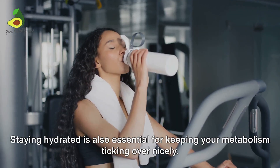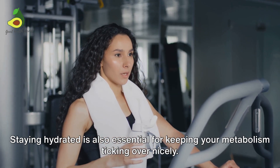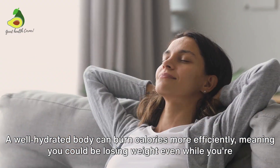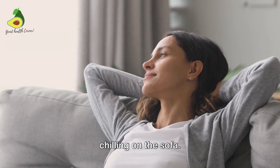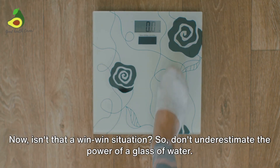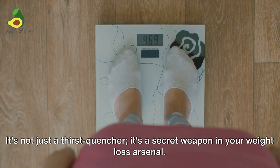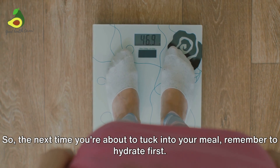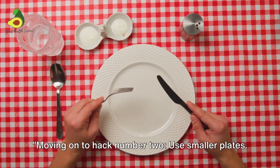But the benefits don't stop there. Staying hydrated is also essential for keeping your metabolism ticking over nicely. A well-hydrated body can burn calories more efficiently, meaning you could be losing weight even while you're chilling on the sofa. So don't underestimate the power of a glass of water — it's not just a thirst quencher, it's a secret weapon in your weight loss arsenal. So the next time you're about to tuck into your meal, remember to hydrate first.